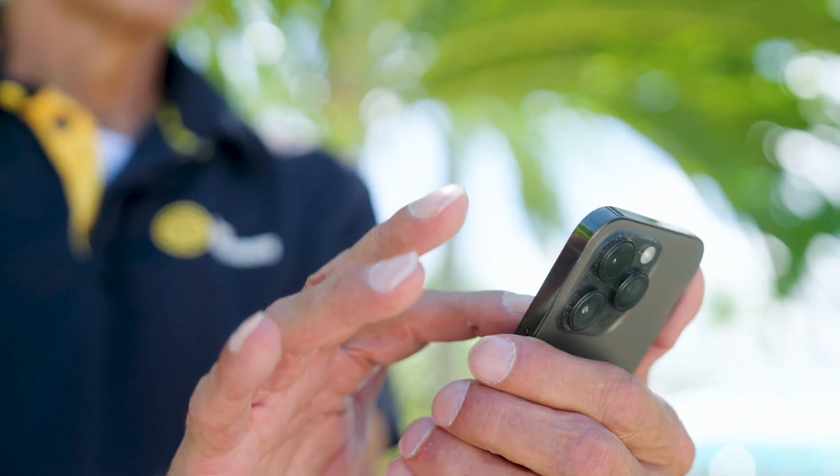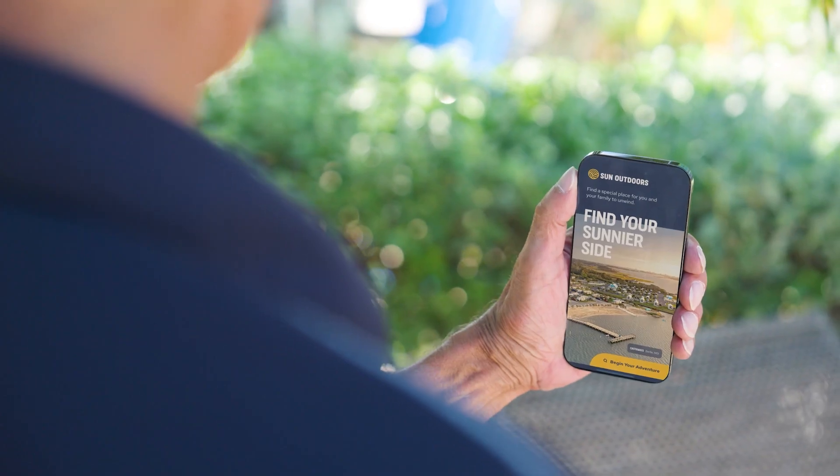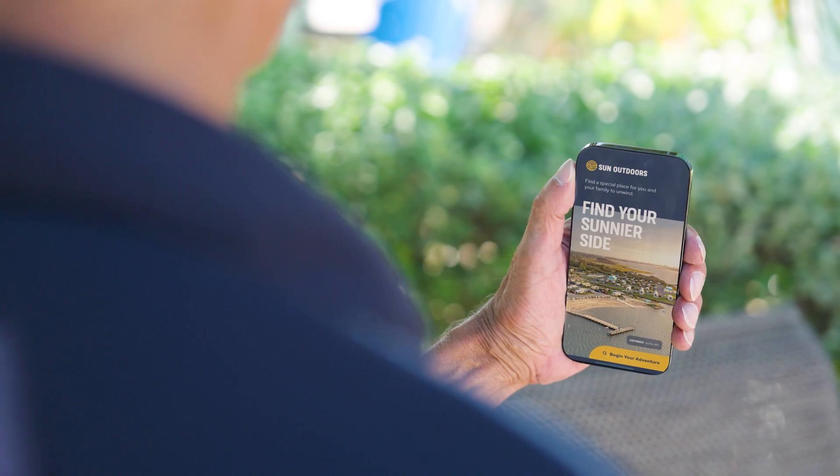And don't forget to download our Sun Outdoors app, where you can book your next stay and plan your next great adventure. We can't wait to welcome you to Sun Outdoors Marathon, where you and your family can create lasting memories. See you soon!